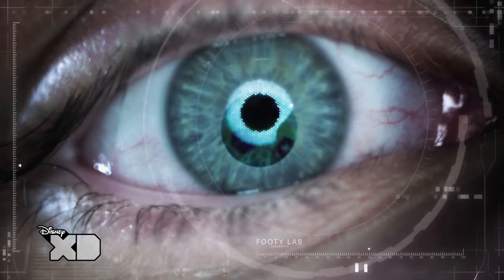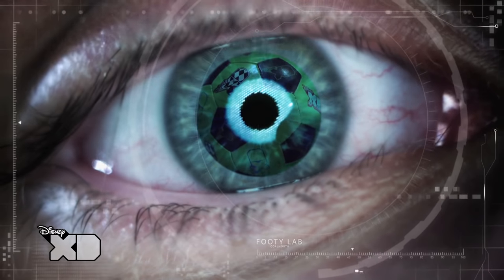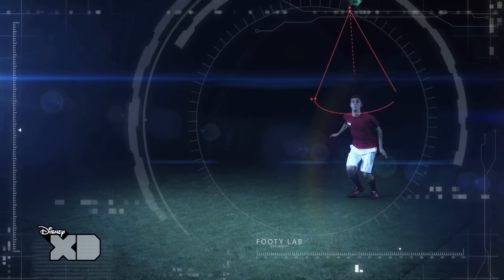Well, first of all, we take an image of the ball on the back part of our eye, our retina. And as that image becomes bigger and bigger, it means the ball is getting closer and closer towards us. This is how we judge the distance.